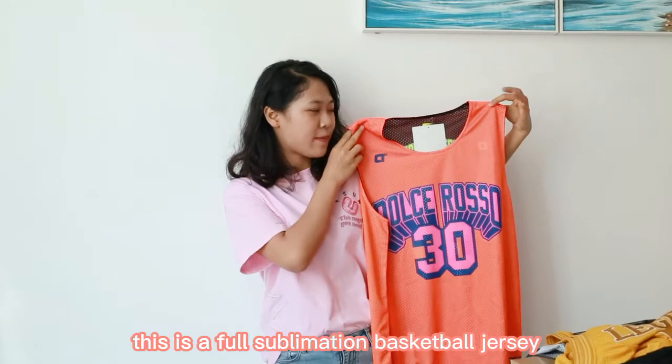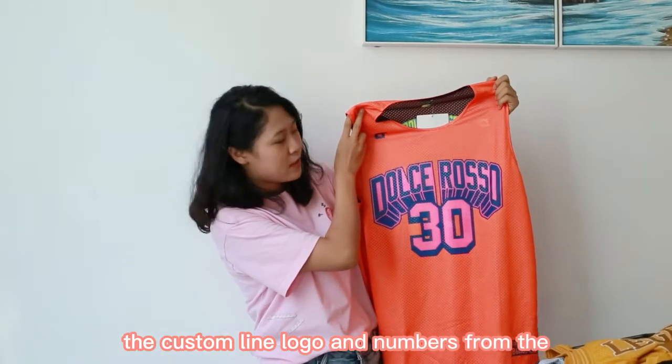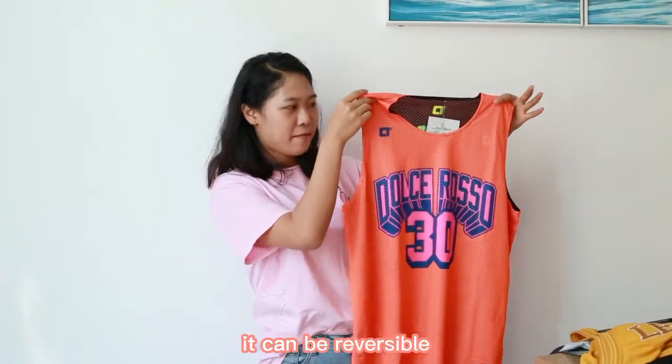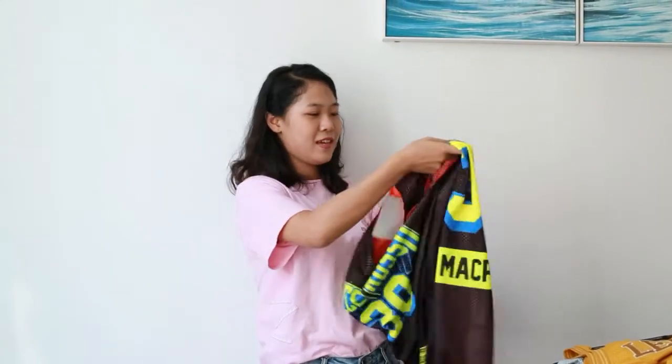As you can see, this is a full sublimation basketball jersey. You can see the custom line, logo, and numbers from the front side to the back side. Its main characteristic is that it can be reversible, like this — it is so great, isn't it?